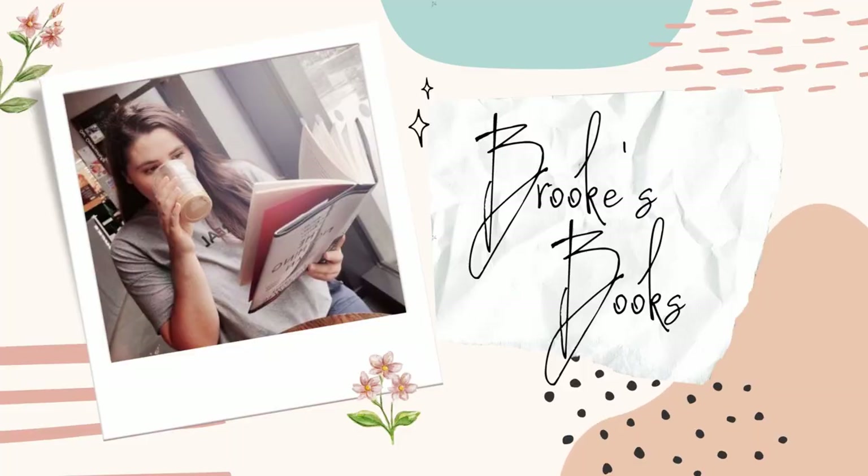Hi guys, welcome back to my channel and to a brand new video. I do look a bit of a mess but I was quite literally sat down on the couch and decided it was about time I did this video. You're not going to see my face for any of this anyway because you're going to be seeing the books, so don't worry about it.